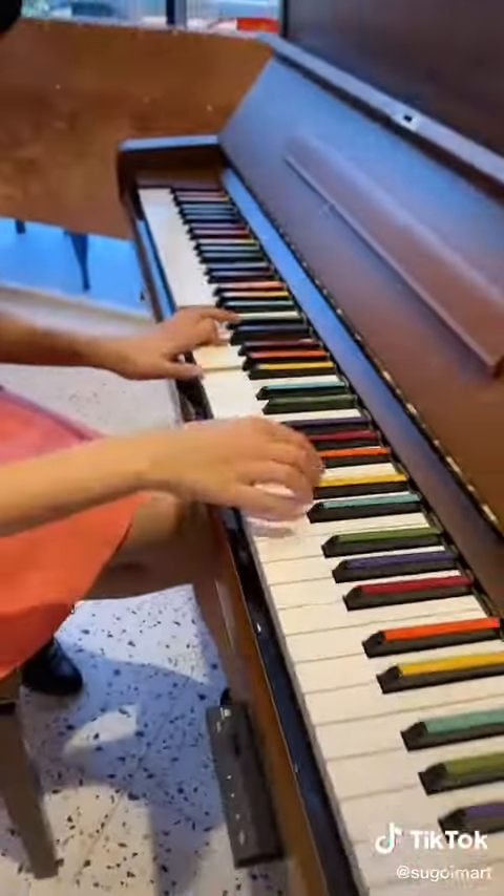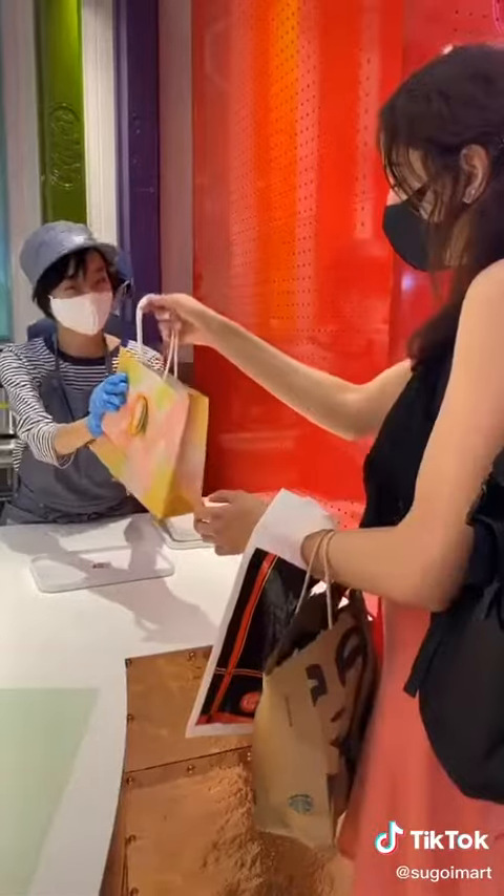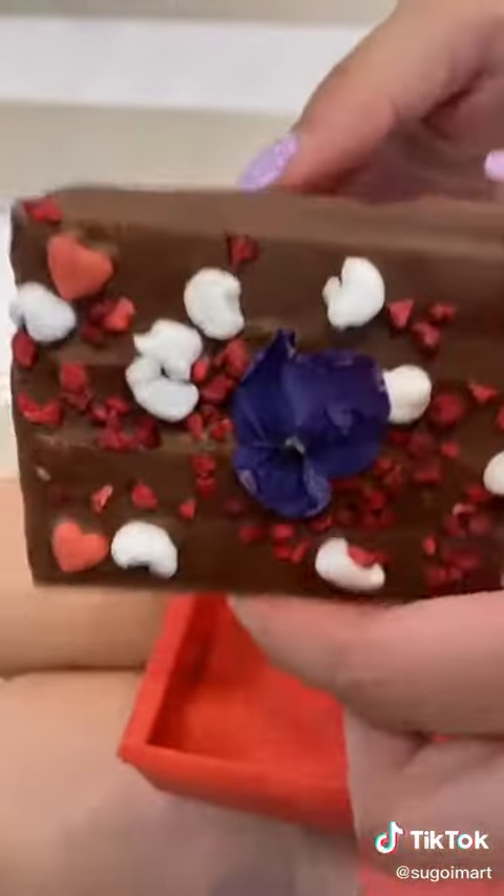So then we had 30 minutes to wait for it to cool, so we just played the Kit Kat piano. And before we knew it our mold was ready and it was packaged in a beautiful Mount Fuji box. You're supposed to eat it within a week but we had no problem eating it right away.